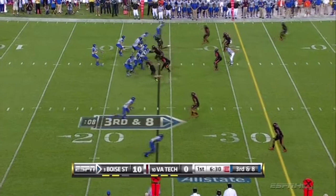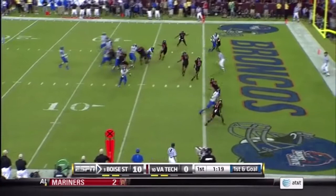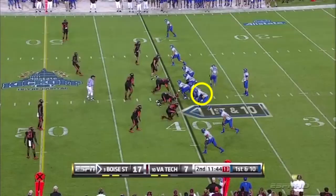Third down and long, Boise spreads the field. What a job by the offensive line, and there. Play action, fires in zone, and there's the penalty flag.